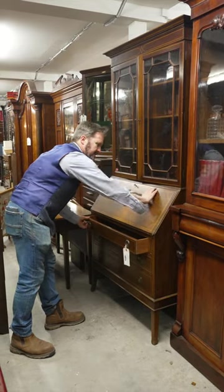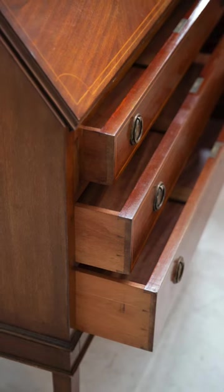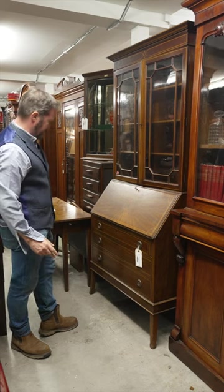Nice little inlays on the front desk. Good drawers. Mahogany carcass, mahogany inside, mahogany front. Nice inlay.